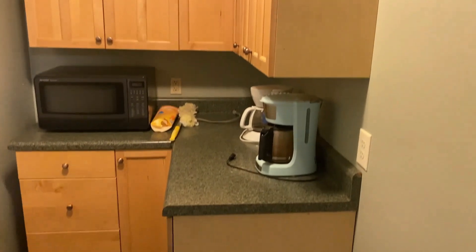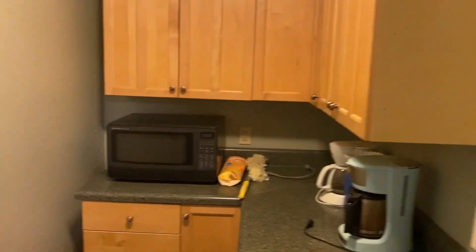Off the kitchen is another small room that has some cabinets and countertops. This is also where the breaker box is located. This could be like your little coffee room or however you want to work it out.